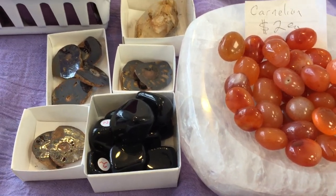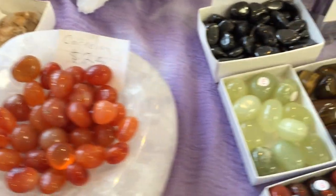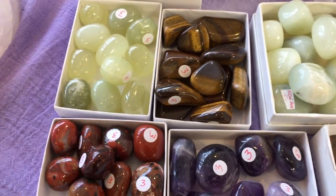But here for two bucks we have some onyx and some ammonites, some great carnelians. At $3 we have new jade and green calcite.